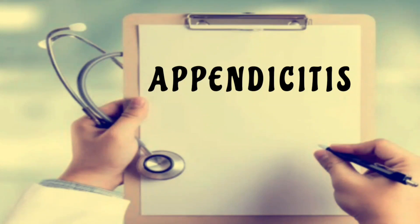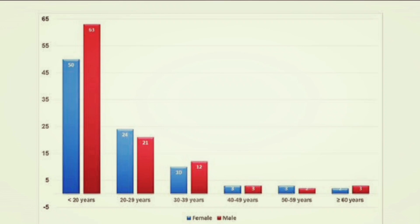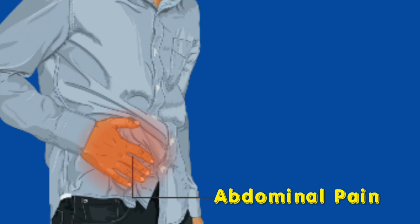Appendicitis is an inflammation of the appendix, which is a small, thin, finger-shaped organ that protrudes from the large intestine in the lower right abdomen. Appendicitis is more common in men than women, and it is the most common cause of acute abdominal pain that usually results in surgery.